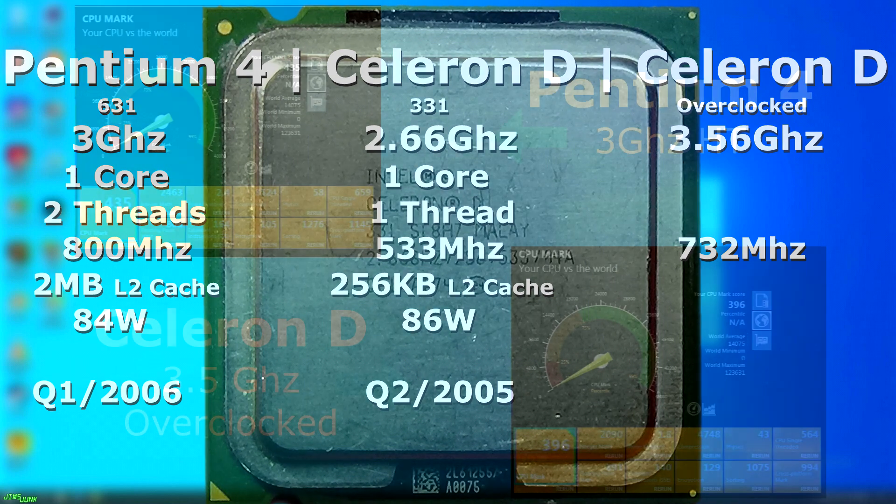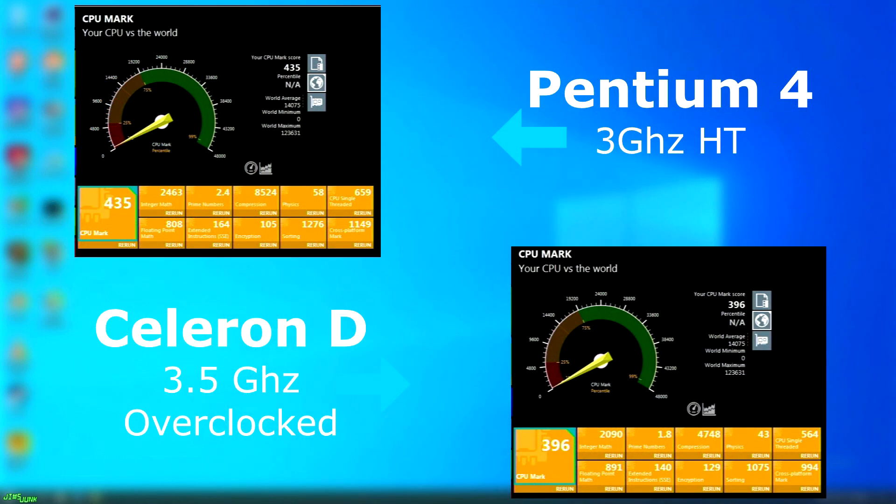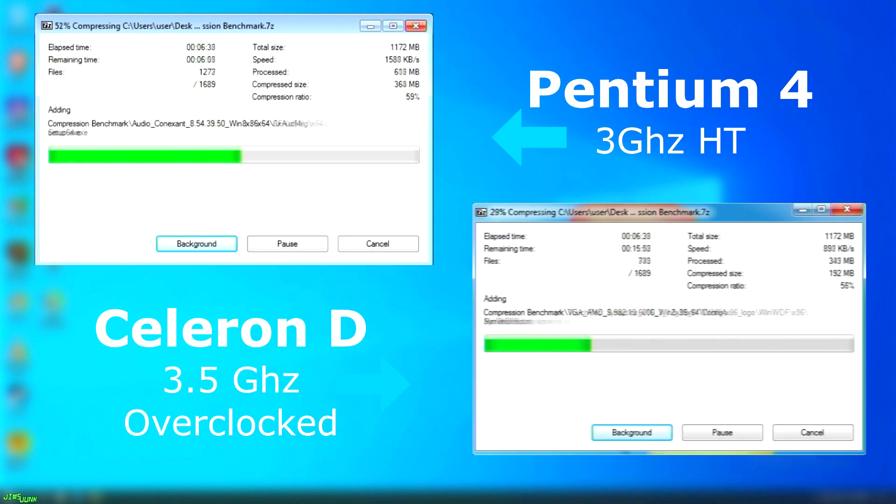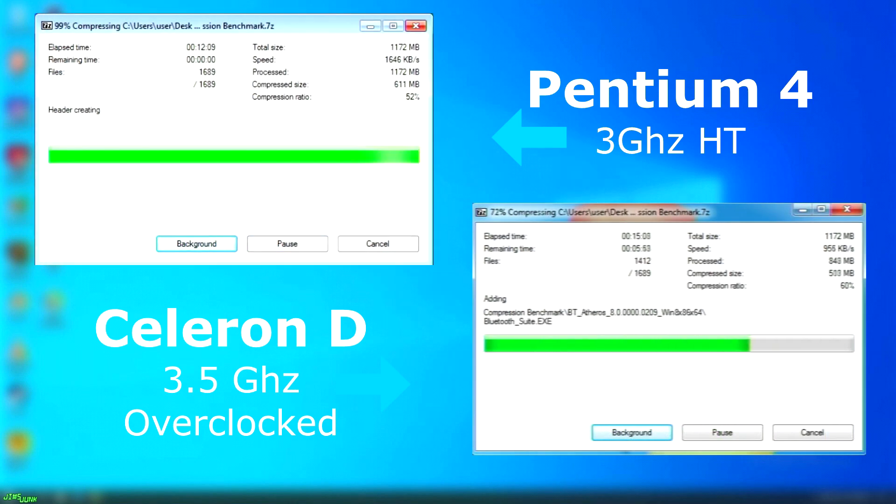Let's take a look at PassMark first. The CPU test already shows the overclocked Celeron is far behind the Pentium 4, scoring a total of 39 points lower. The memory benchmark is also a similar story. In 7-Zip, the Pentium 4 finished 8 minutes sooner than the Celeron D.